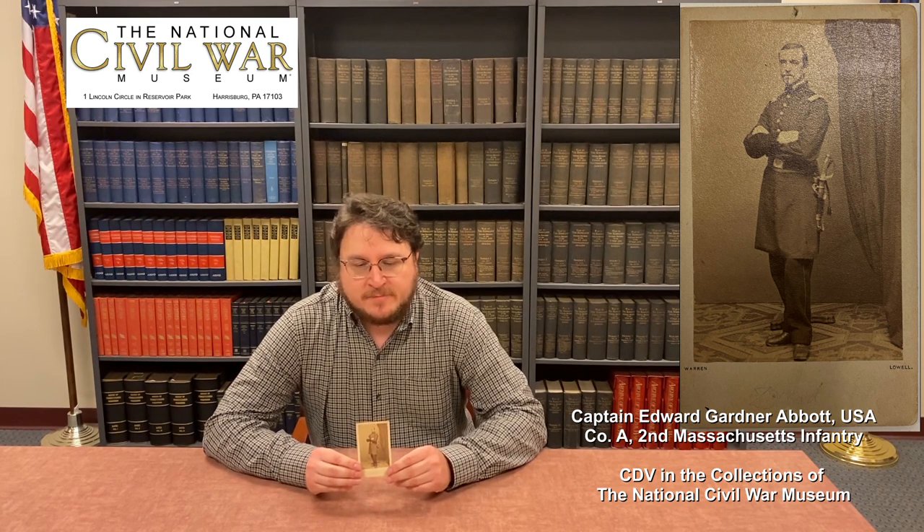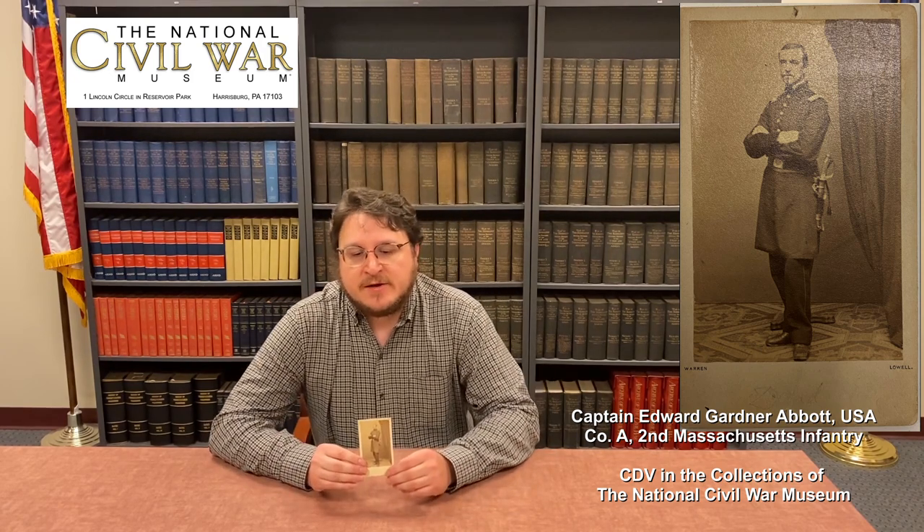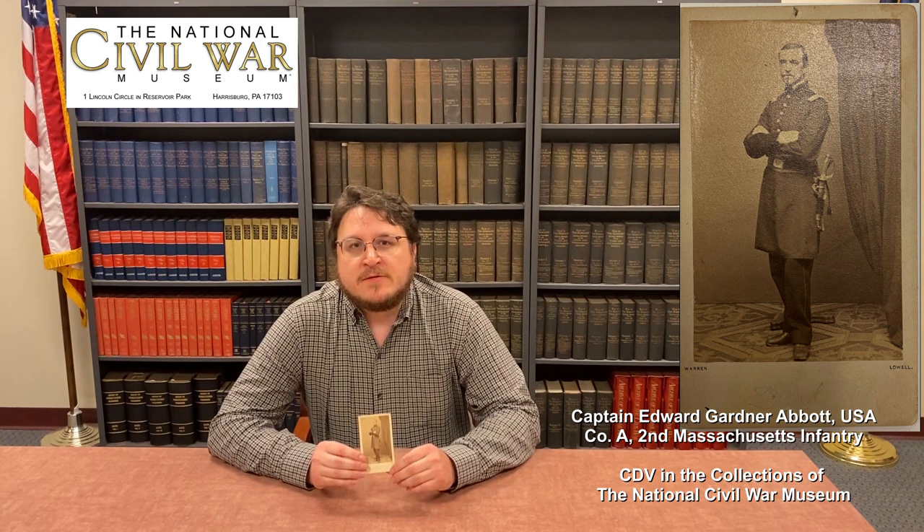The 2nd Massachusetts was raised in the Boston area, and the soldier I have a picture of is Edward Gardner Abbott, who was the captain in command of Company A of the 2nd Massachusetts. Abbott was leading a skirmish line with his company in front of his regiment, and in the ensuing fight, he was shot in the neck and killed.